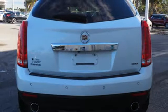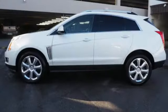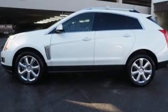OnStar 4G LTE Wi-Fi hotspot, dual zone climate control, front and rear parking sensors, and power with tilt down heated mirrors. Take it for a test drive today.